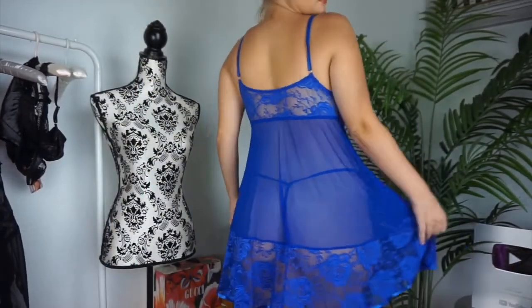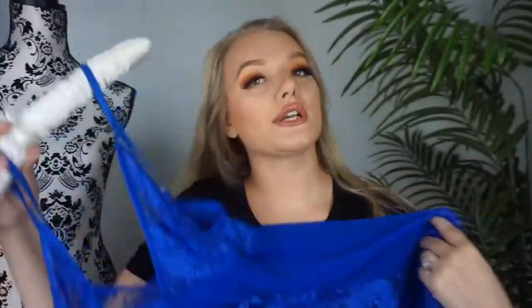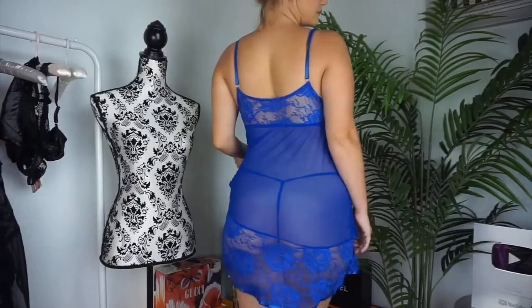I like that it has lace and it is see-through. I like that it's stretchy and really flowy — it is very comfortable. I could even see myself wearing this to bed.